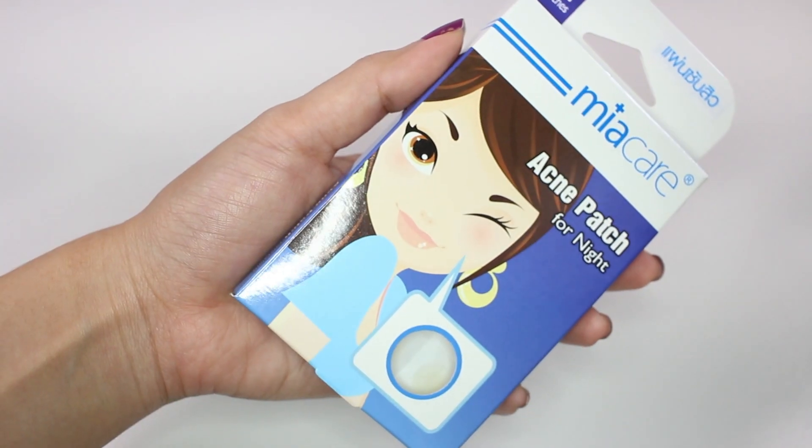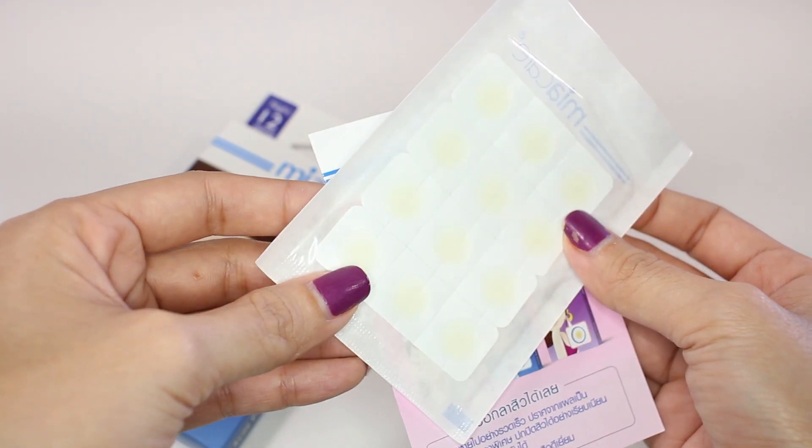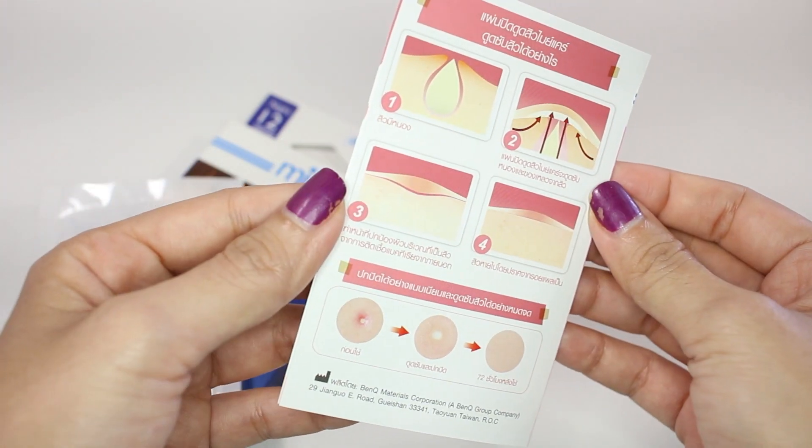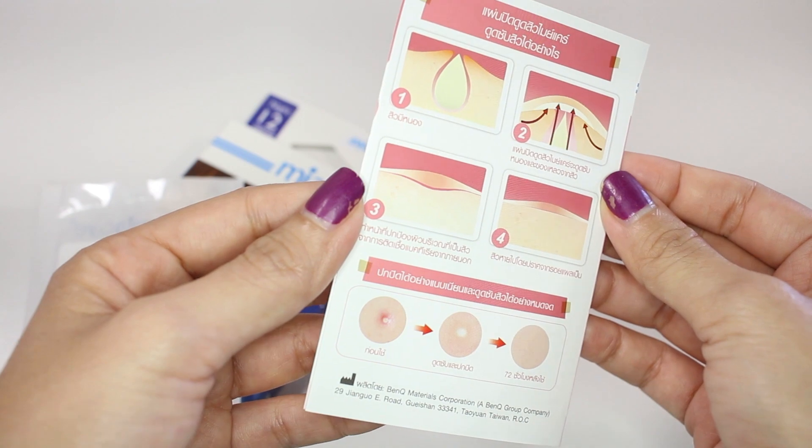The next product is the last one I repurchased and this is Mia Care Acne Patch for nights. I got five boxes; inside each box there are 12 stickers that you just put on your skin and let them absorb the liquid from under your skin overnight. It works well for me so I just have to stock a lot of them. From now on it's going to be beauty products I've never tried before.